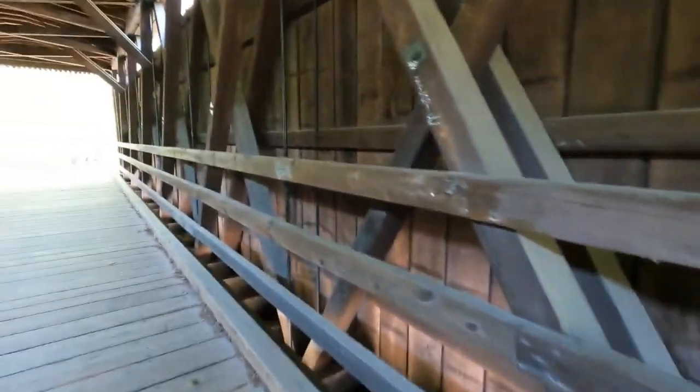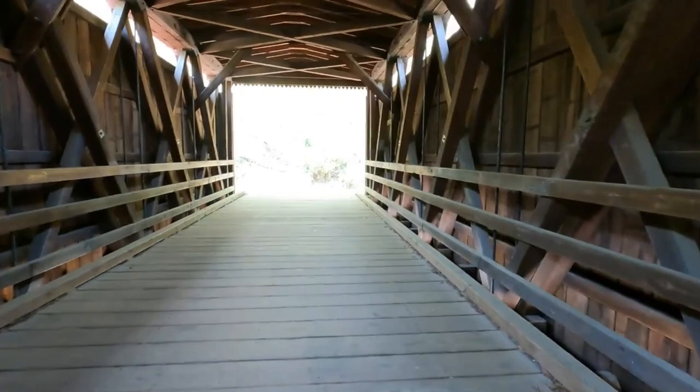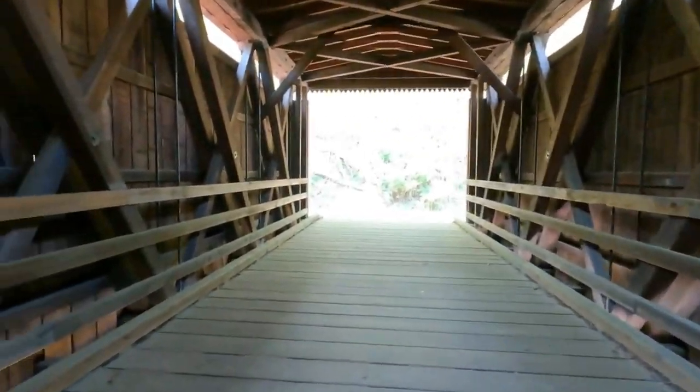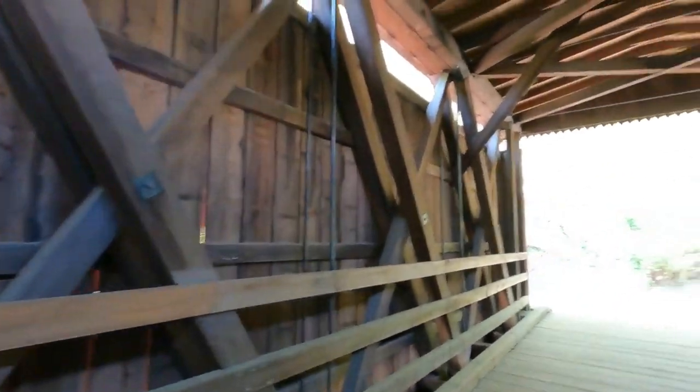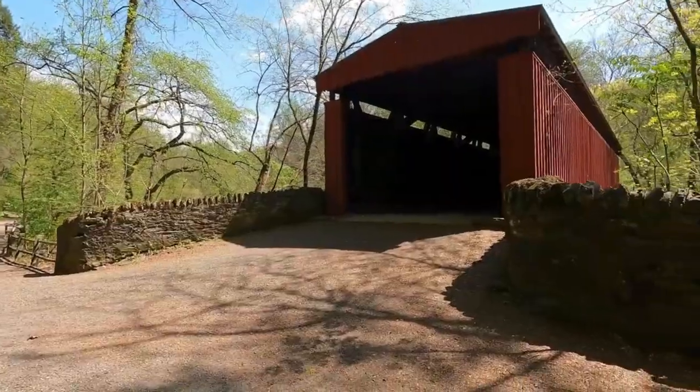If you enjoy seeing covered bridges, feel free to go to our channel page. We're going to have a covered bridge playlist there where you can see some of the additional bridges we've checked out in this area. Also, on our channel, we publish new full-length videos every Tuesday, Thursday, and Sunday.